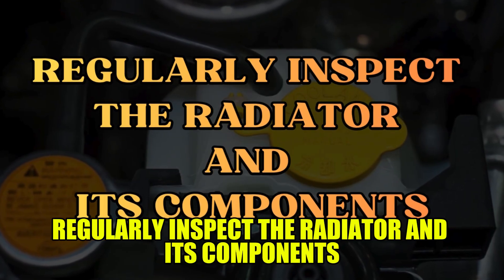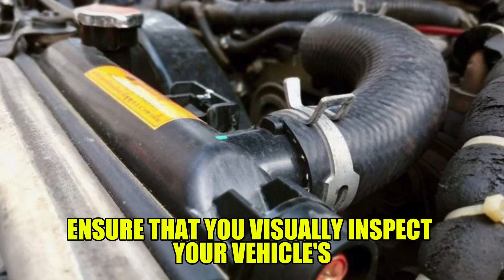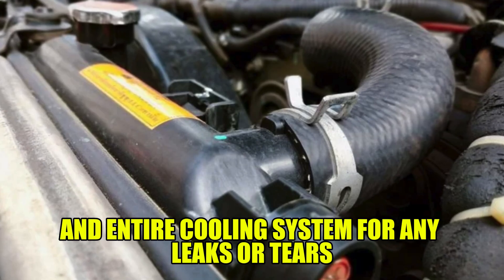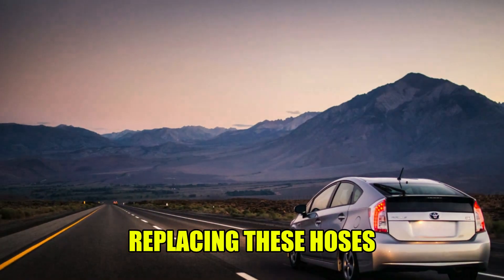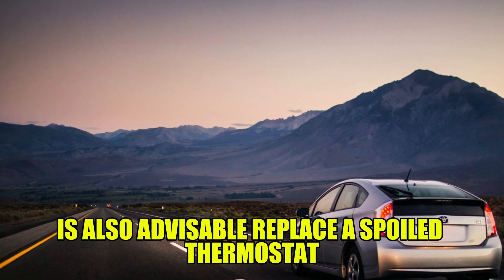Regularly inspect the radiator and its components: ensure that you visually inspect your vehicle's radiator, hoses, and entire cooling system for any leaks or tears and make any necessary repairs should the need arise. Replacing these hoses after achieving a mileage of about 60,000 miles is also advisable.